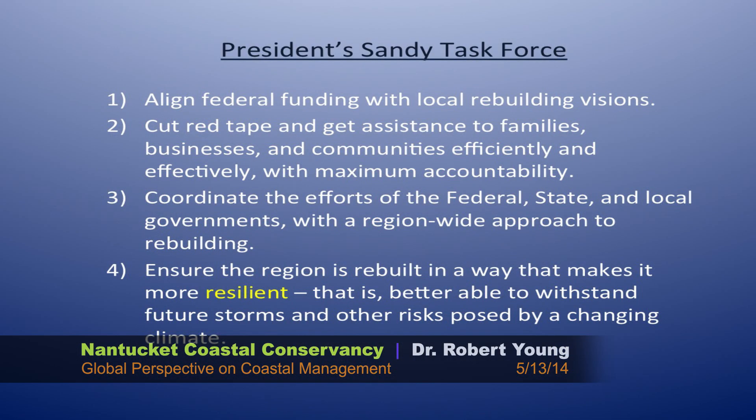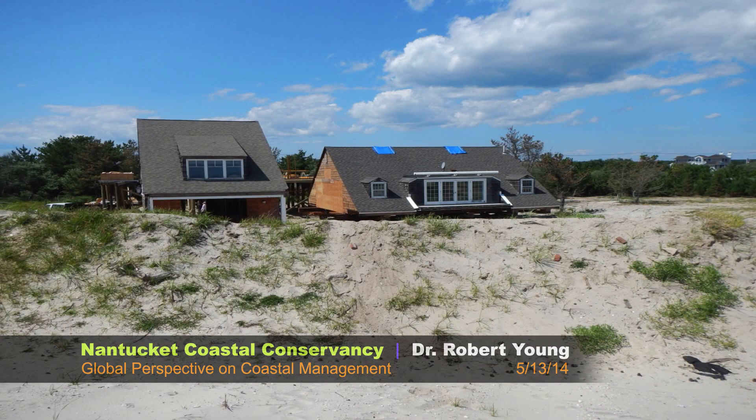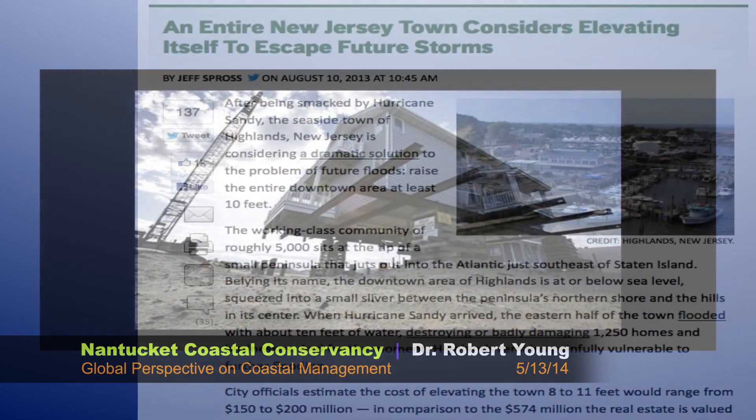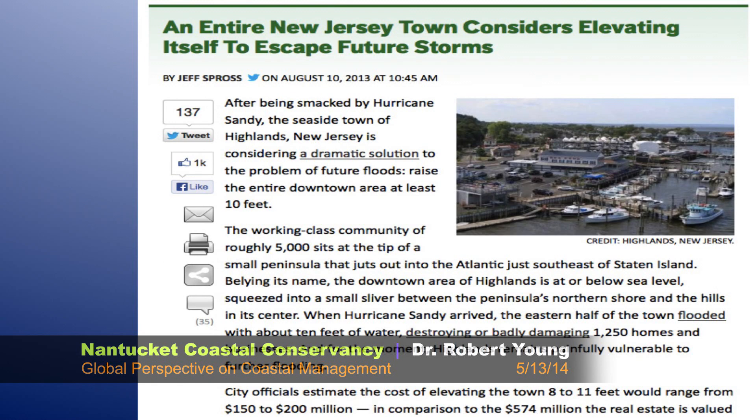The President's Task Force released a document with good language about being more science-based in how we do post-storm rebuilding, especially related to flood maps. The word 'resilient' was in there about 2,000 times, because it doesn't really mean anything to anybody. But the words are vague. The primary thing we're spending federal dollars on as an adaptation action post-Sandy is raising houses. This is a house in Quogue on Long Island being raised. There's another house in New Jersey being raised. Even entire towns want to be raised — like the ironically named Highlands, New Jersey. A wishful name for a coastal town on a barrier island.